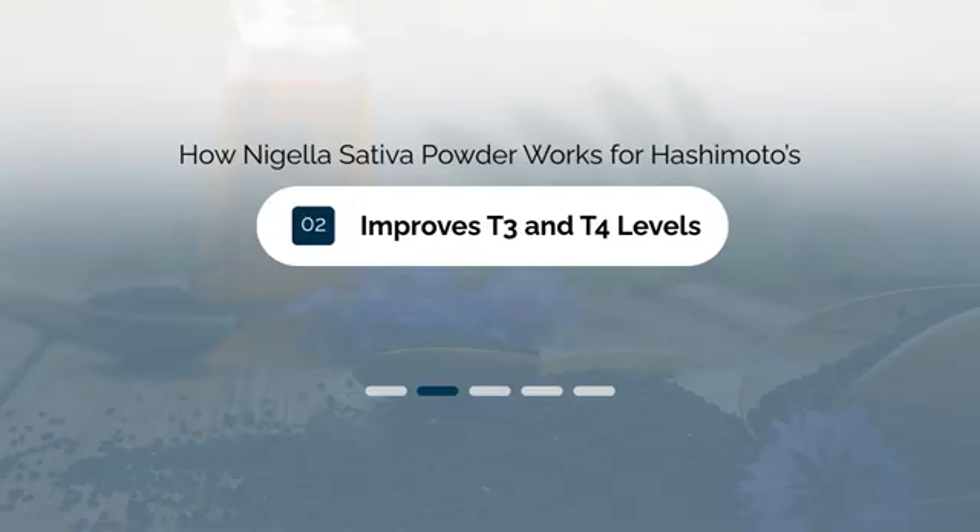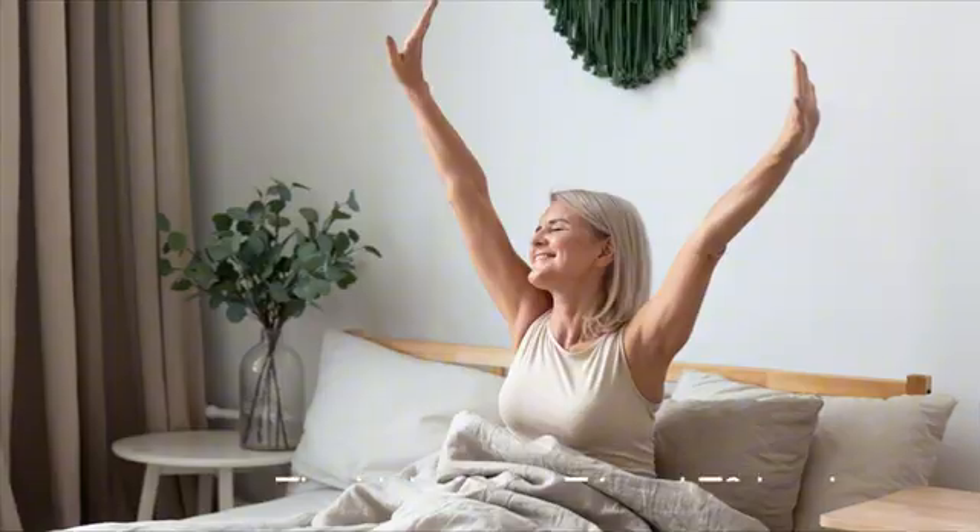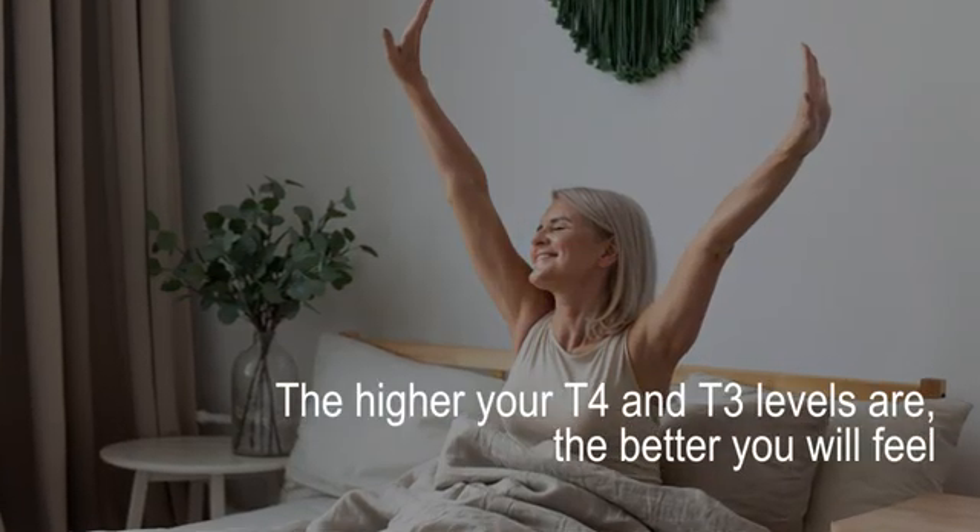Benefit number two is that it can improve T3 and T4 levels. The autoimmune attack that occurs in Hashimoto's thyroiditis damages your thyroid gland, which leads to a drop in both T4 and T3. It is this decline in thyroid hormones which leads to all of the symptoms you're already familiar with, like weight gain, hair loss, depression, cold intolerance, fatigue, and so on. But through its positive effects on the immune system and the thyroid gland itself, taking Nigella sativa can help bump up these numbers. The higher your T4 and T3 are, the better you will feel.